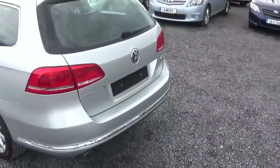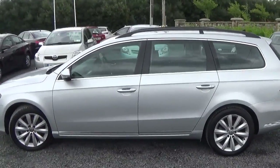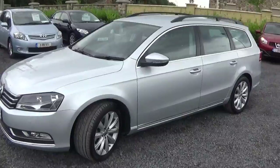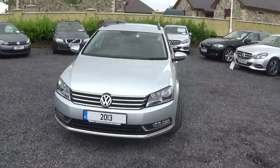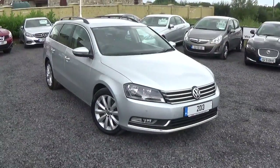All your finance can be arranged here on site in Connelly's Car Centre. We work with up to five lenders. We can get finance as low as 7.5% on all our used vehicles. Feel free to give us a call today on 096 25777.